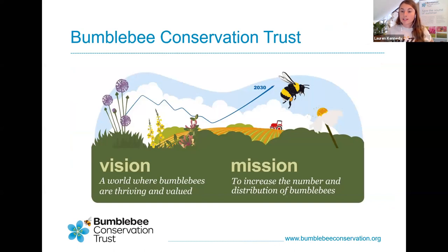Bumblebee Conservation Trust is the lead on the Making a Buzz for the Coast project. We are a small charity, founded in 2006, with projects all over the UK — from the very north of Scotland, where we conserve the great yellow bumblebee, to the Peak District conserving the bilberry bumblebee, West Wales, West Country Buzz in the southwest, and in Kent a short-haired bumblebee reintroduction project run by Dr. Nicky Gammons. We all work towards the same goal of conserving bumblebees and spreading the love for them.